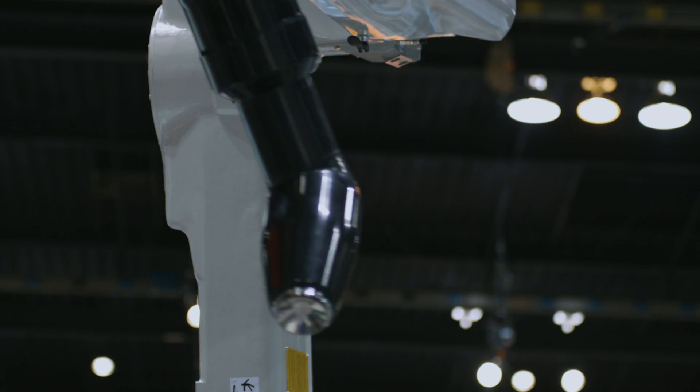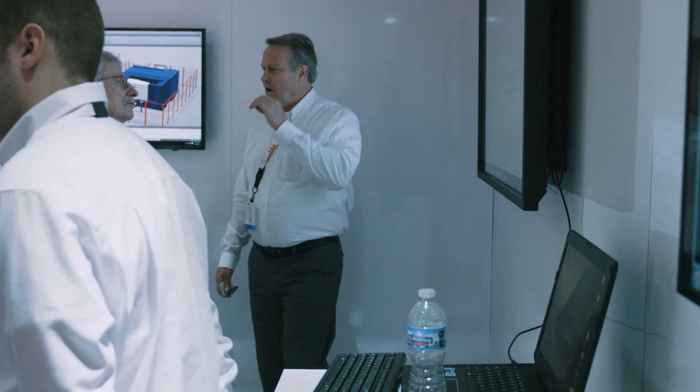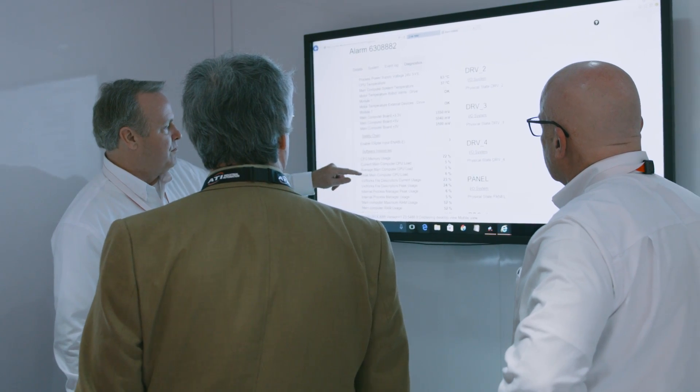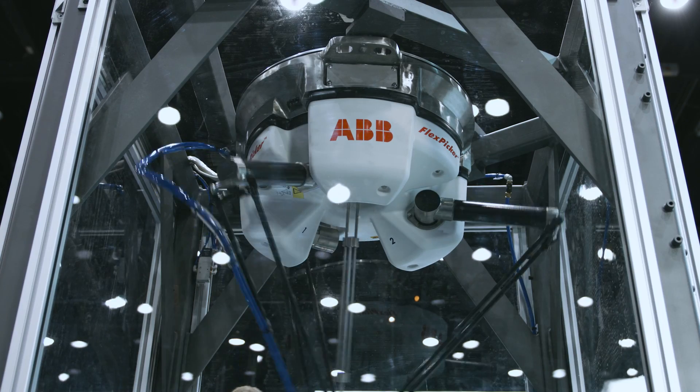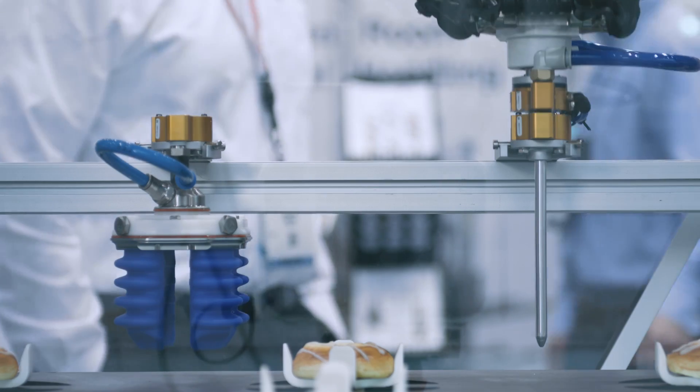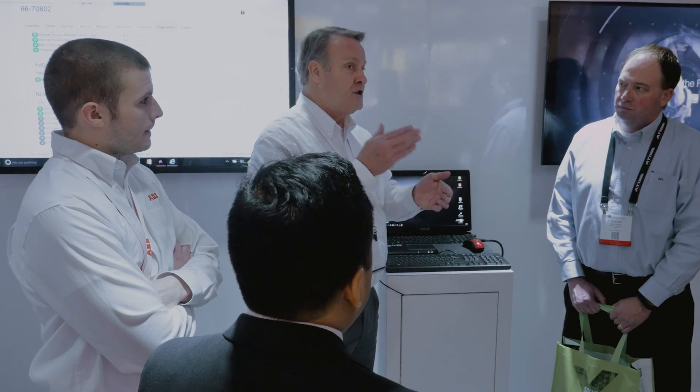Connected services is an option that we have been offering in the market for several years. We connect the robot to the web and we can see how it is running and what potential maintenance may be required in the future, so the customer can be totally sure that the robot will be running at maximum capacity. Seven hundred and fifty plants have decided to adopt it, and the feedback has been extremely positive.